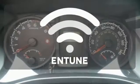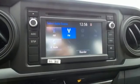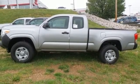Personalize your drive with a voice-activated, tuned system. This is the truck that likes a seven-day work week. Experience the capability for yourself when you come in for a test drive.